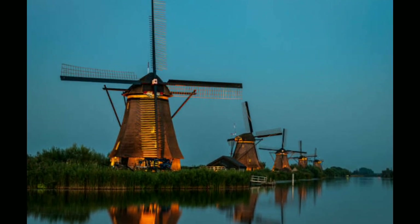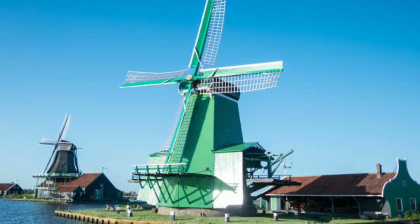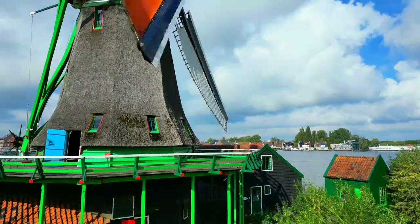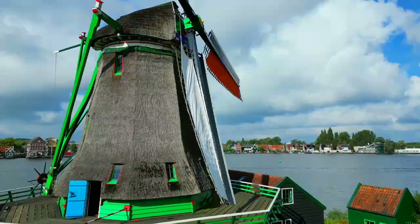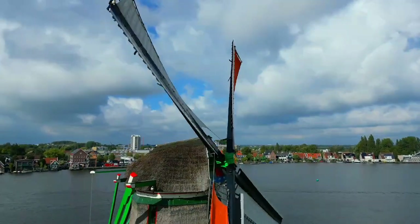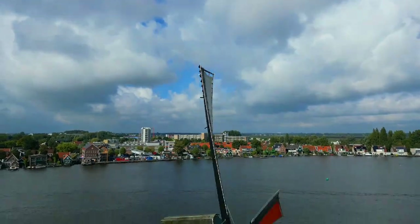The Netherlands windmill, also known as the Dutch windmill, has a long and rich history dating back to the 13th century. The windmill was developed in the Netherlands as a way to harness the power of the wind for various purposes, including grinding grain, sawing timber, and pumping water.